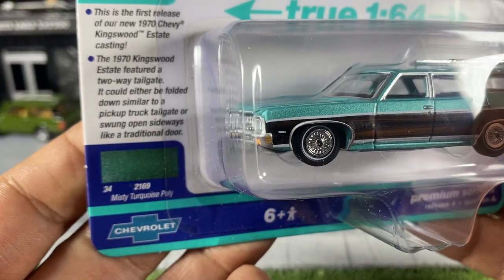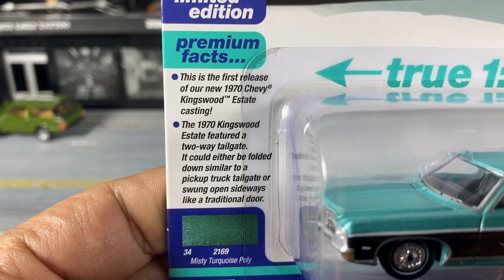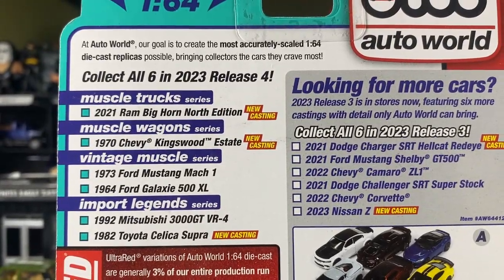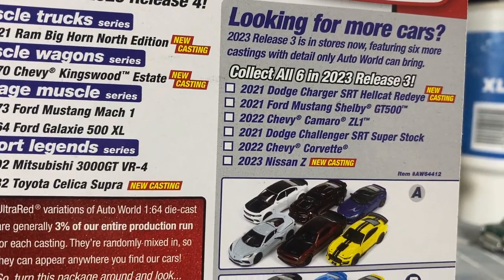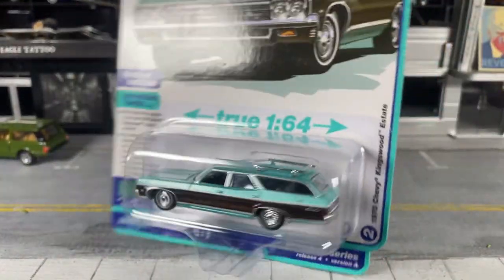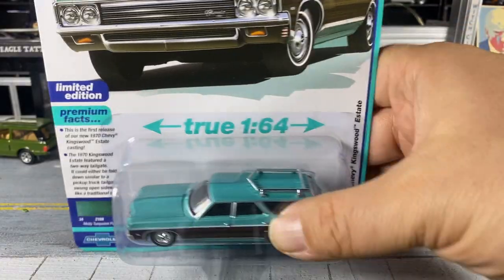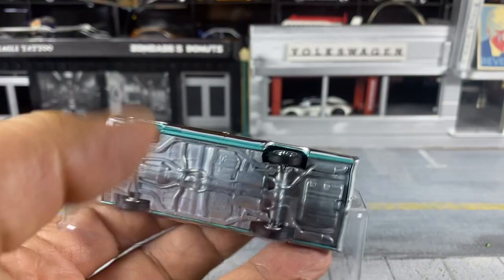This is the first time it's ever been released. Here's what else is in that set if you're interested in trying to find them. There's also Release Three, which I have several cars out from. We're going to crack this open — as you well know, we really don't collect cardboard.